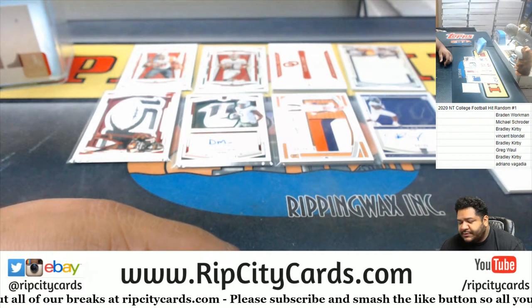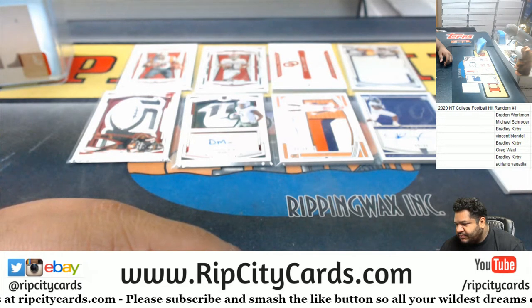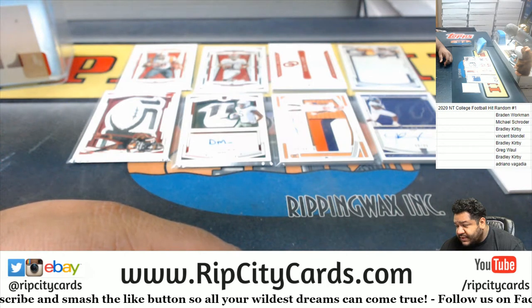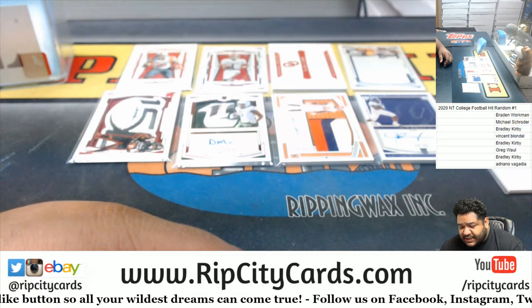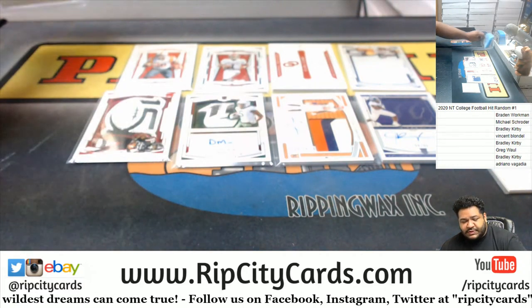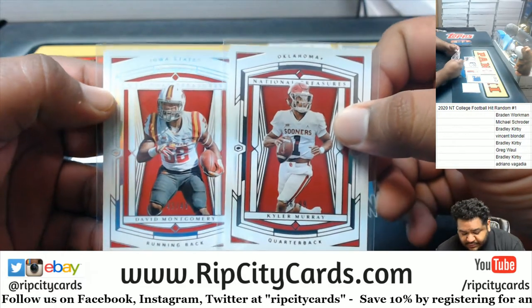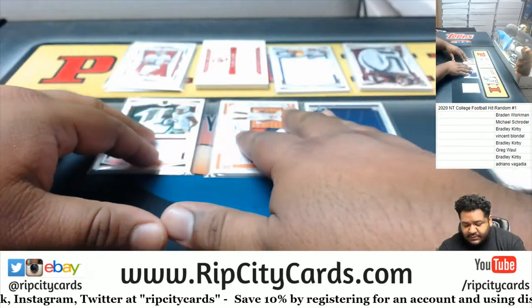Actually, I don't think it's an extra card. I think what I did was I combined the two base parallels to be one spot. Let me double check that. So there's supposed to be six autos or relics, a base or parallel, and another card — that's eight total. So we actually got nine. So combining the base cards is what I'm thinking to do.